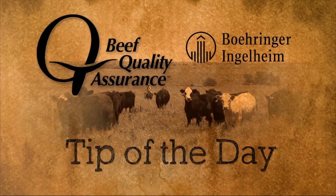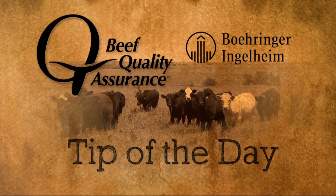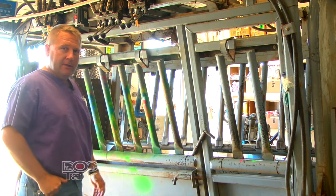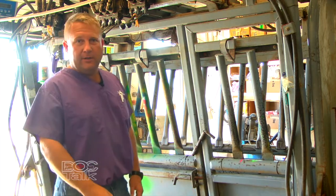The BQA Tip of the Day, sponsored by Boehringer Ingelheim Vet Medica Inc. Hello folks, this is Dr. Nels Lindbergh with Animal Medical Center and Production Animal Consultation out of Great Bend, Kansas. Today's BQA Tip of the Day, we're going to visit about sanitation in any sort of processing facility.